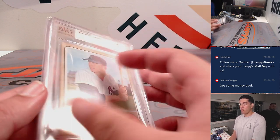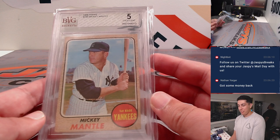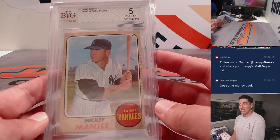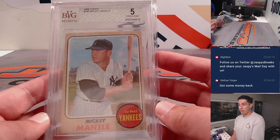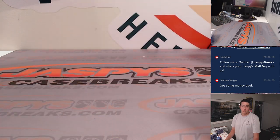And a Gold Rush Vintage Box hit this beauty — 1968 Topps Mickey Mantle, graded a Beckett 5 by Beckett Vintage Grading. Not bad for a card like that. Very nice card.